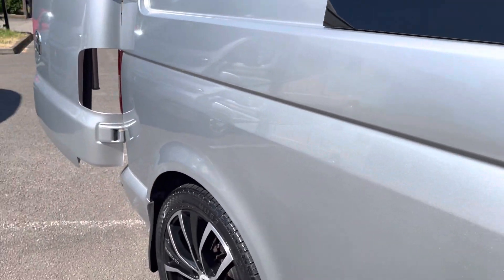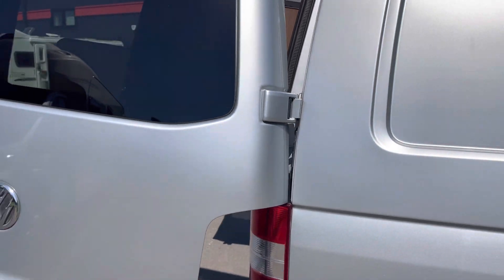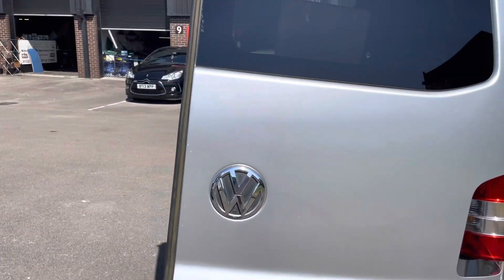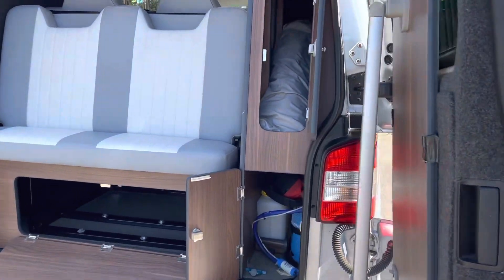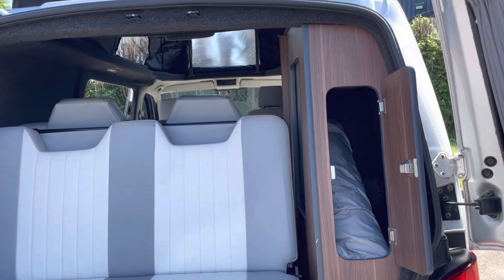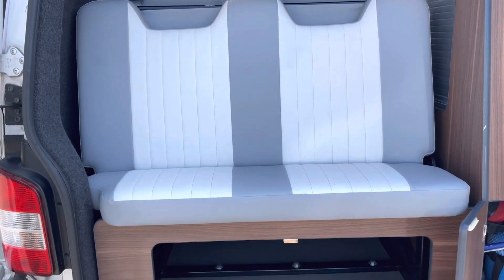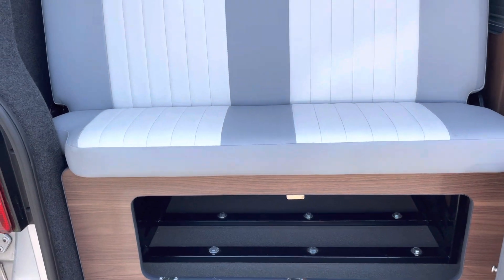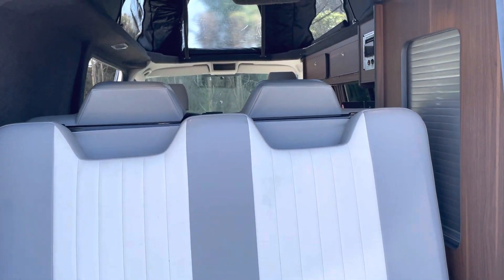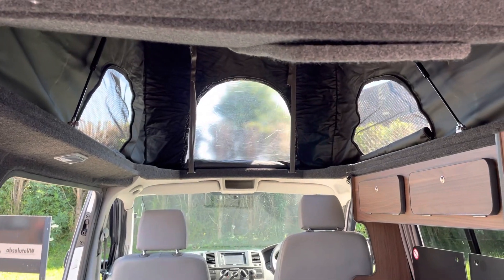Really is in excellent condition. It will come with a full 12-month MOT and we supply it with a warranty as well. So really is worth a look — thanks for watching.